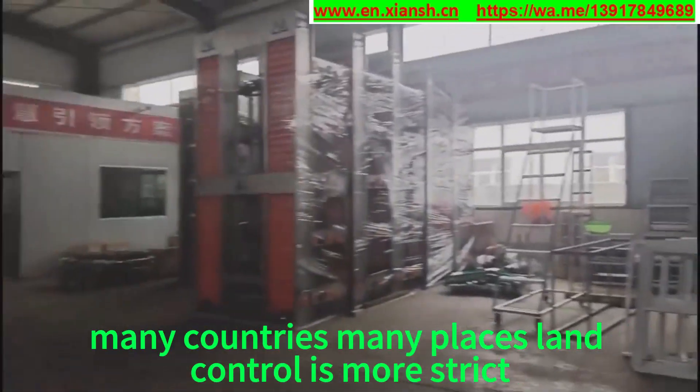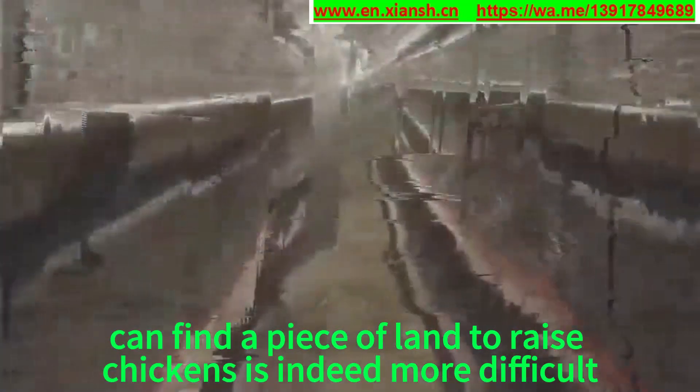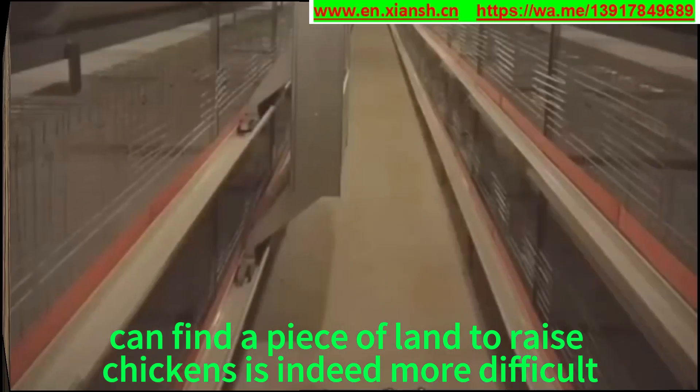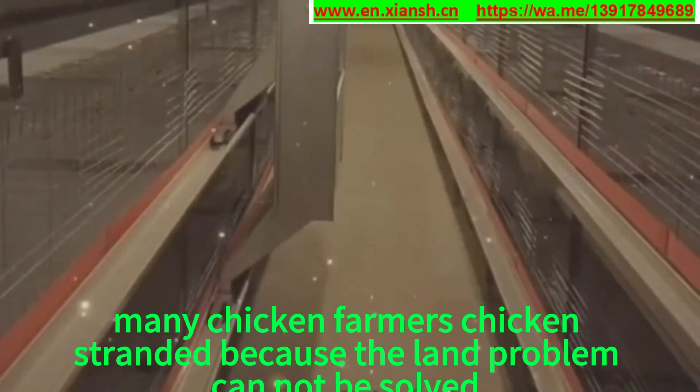Reason 1: Many countries and many places have stricter land controls. No matter where, finding a piece of land to raise chickens is indeed more difficult. Many chicken farmers are stranded because the land problem cannot be solved.